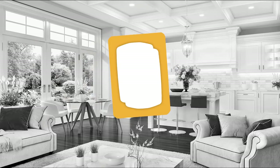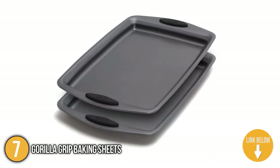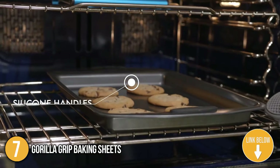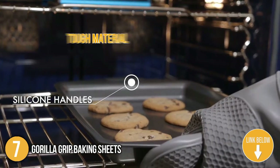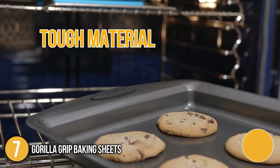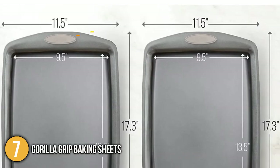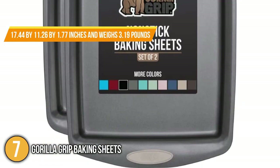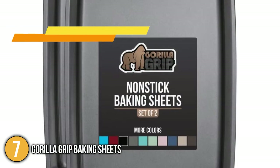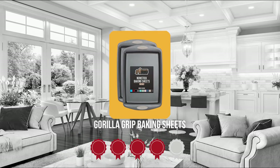The seventh baking sheet on our list is the Gorilla Grip Baking Sheets. These sheets are the perfect size for almost every recipe and the design is so sleek that you can use them as baking sheets or serving trays. The bakeware's tough material properly distributes weight and heat throughout the baking process resulting in perfectly baked food. In terms of size, they have dimensions of 17.44 by 11.26 by 1.77 inches and weigh 3.19 pounds. Trustedshoppingguide.com has awarded the Gorilla Grip Baking Sheet a 4 badge rating.